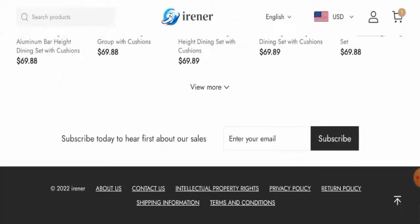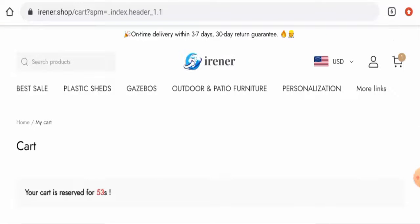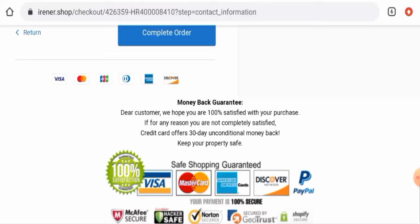If you want to know about the payment types, you have to go to the checkout zone. Scrolling down, here it is — they accept Visa, Mastercard, JCB, American Express, Discover, Diners Club International, and many more. Now let's check the shipping policy and head back to the main home page.